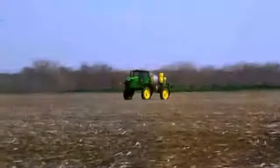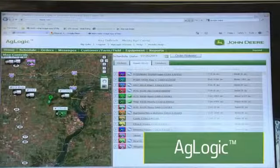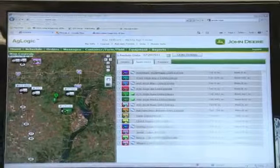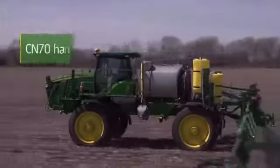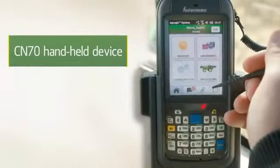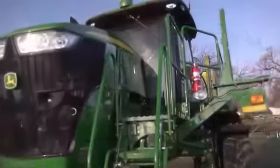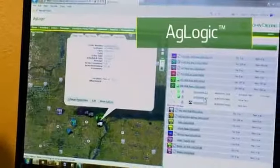The bigger your fleet, the more it pays to use AgLogic. It's an automated work order management system that helps you manage and improve the productivity of your entire fleet — even non-John Deere machines — from any computer with internet access or on a remote device. Put everyone on the same page with less paperwork, fewer phone calls, and less hassle. AgLogic makes it all simple, available as optional equipment.